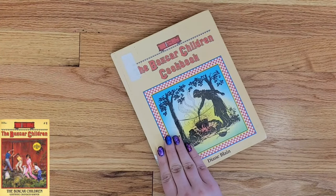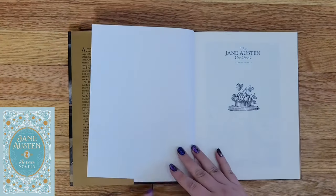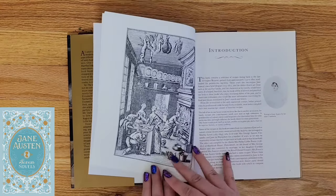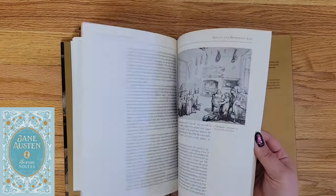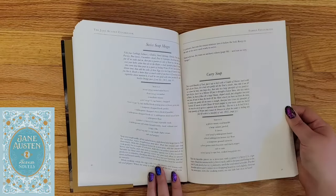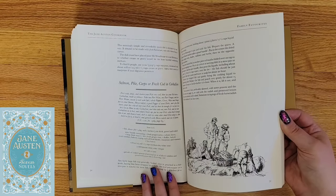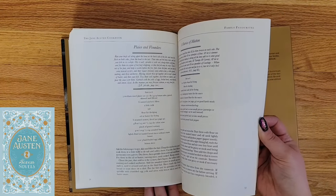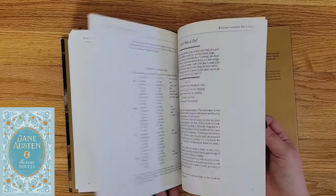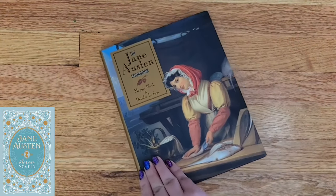I think a tried-and-true fan might enjoy the Boxcar Children's Cookbook more than me though. The Jane Austen Cookbook starts off with about 40 pages of historical context and background regarding what food was like during Jane Austen's era. From there it has a hodgepodge of very loosely organized recipes that makes using this cookbook regularly somewhat of a nightmare. I do like how the recipes are often cited, but it doesn't feel like it's enough — we need more context for why each recipe was included and its specific connection to Austen.